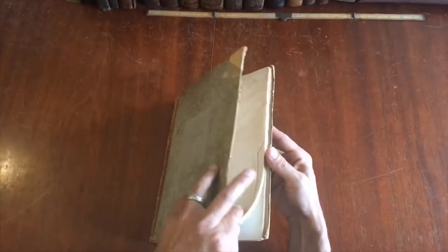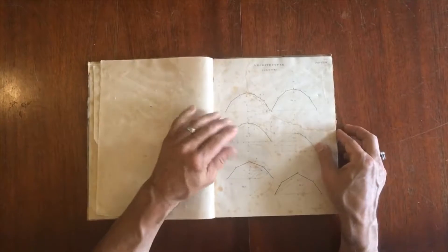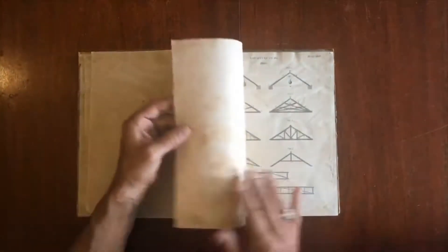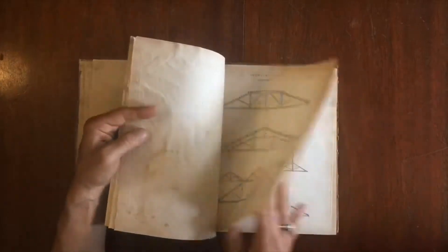But what makes this volume interesting is that it is the plate volume for Lowe's Encyclopedia, one of the monumental works of the early 20th century in North America, and this assortment of plates appears to accompany the work itself.